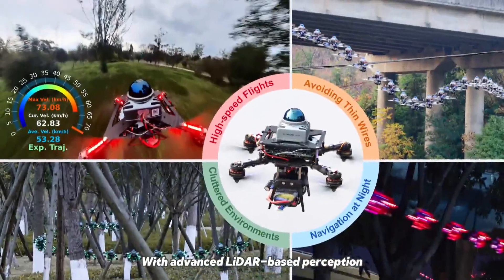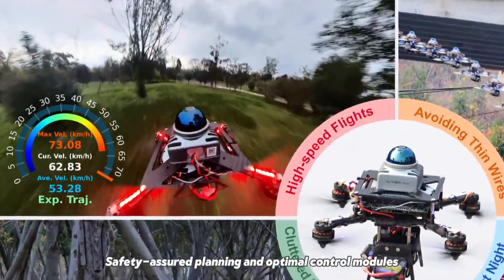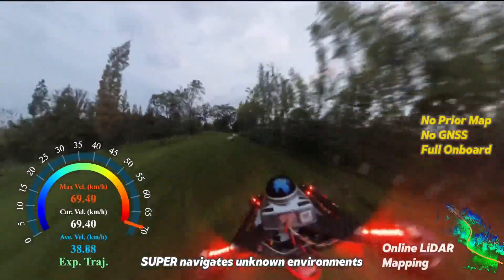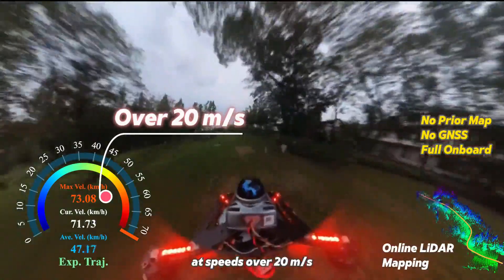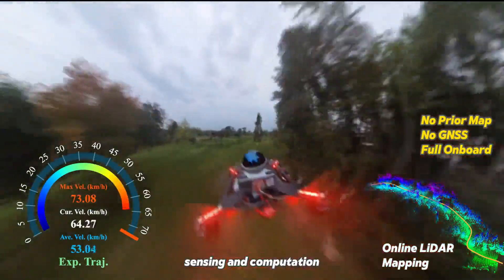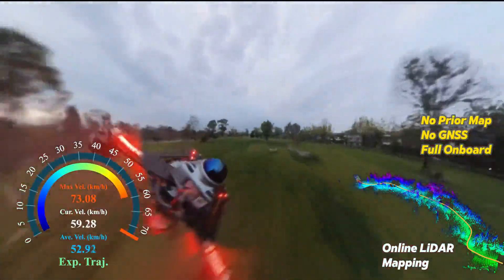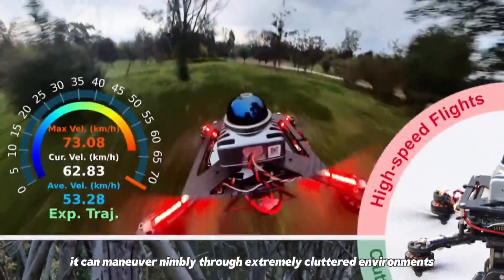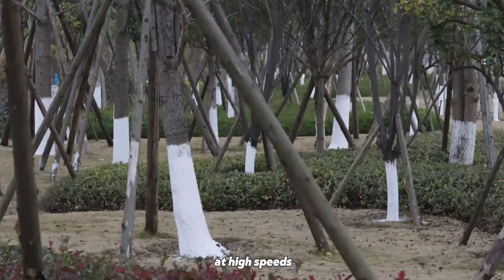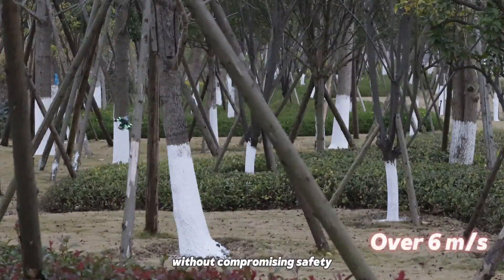At a point rate exceeding 200,000 Hz, with advanced LiDAR-based perception, safety-assured planning, and optimal control modules, Super navigates unknown environments at speeds over 20 meters per second, relying entirely on onboard sensing and computation. It can maneuver nimbly through extremely cluttered environments at high speeds without compromising safety.